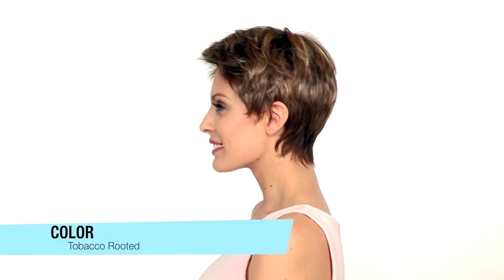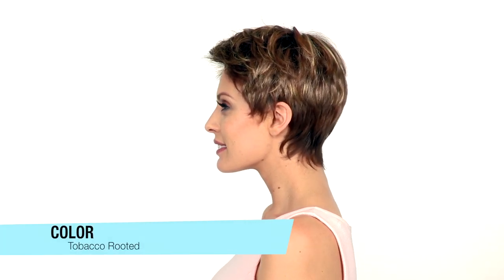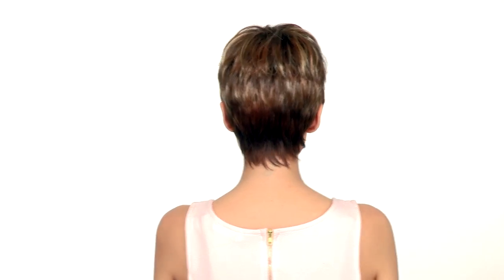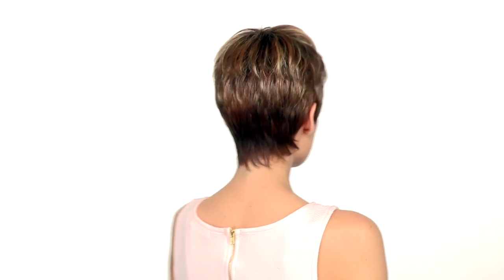The color here is Tobacco Rooted, which is a medium brown with golden blonde highlights and coppery lowlights. The wispy layers at the neckline contour to hug the neck. It also tapers very nicely from the layers at the crown to the neckline.